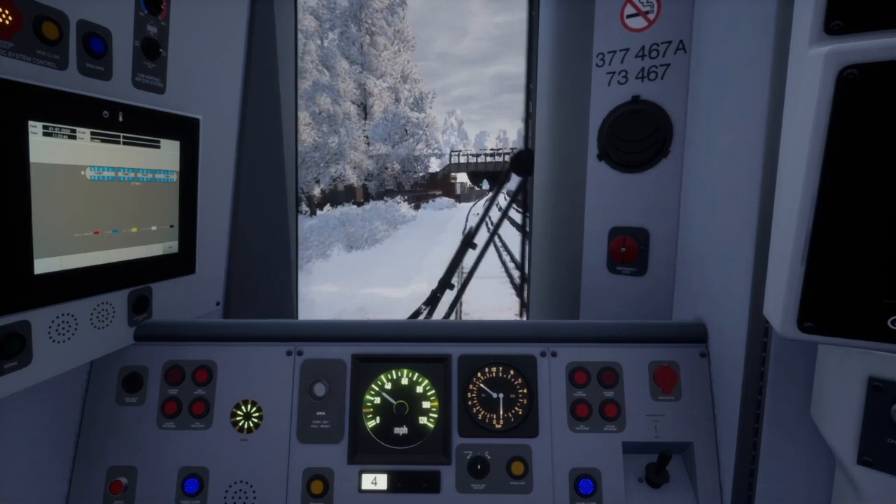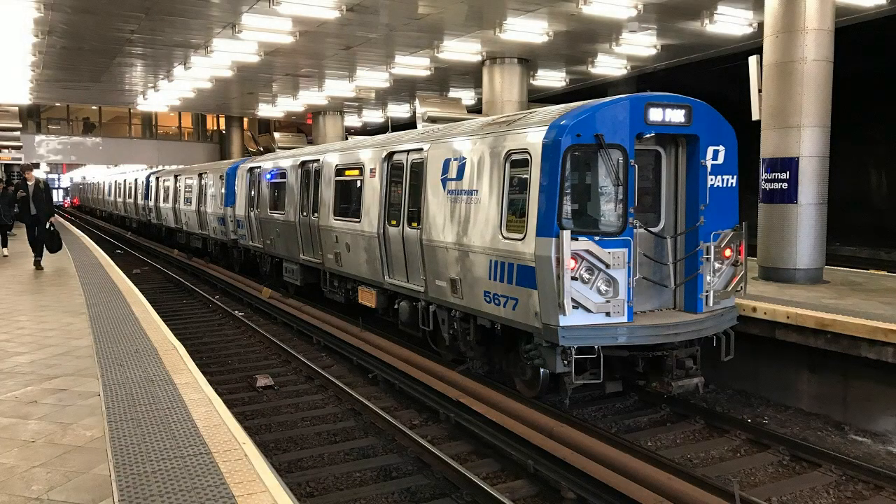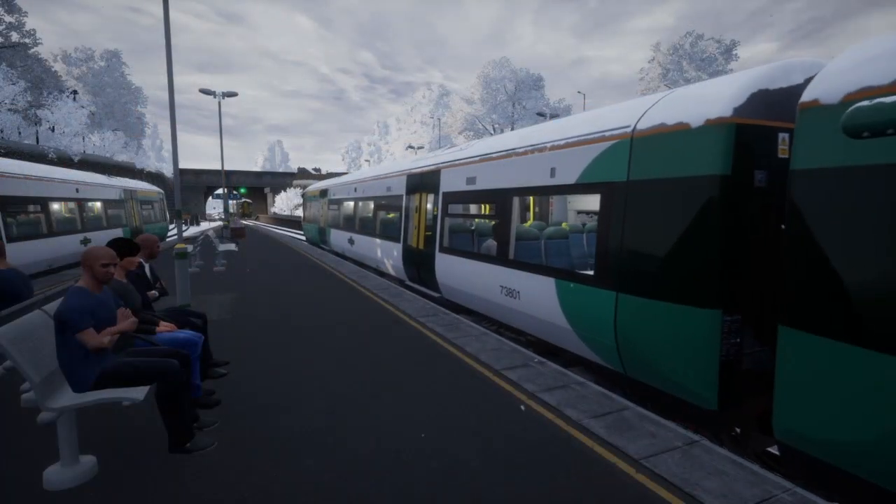For the final system, I'm going to go with the PATH. It has five short lines and uses PA5 rolling stock. It runs between Newark, Hoboken, World Trade Center, and 33rd Street. It is mostly underground, but while above ground it has a very unique array of tracks, with New Jersey Transit running in the center tracks with Amtrak. These trains also have automated announcements.